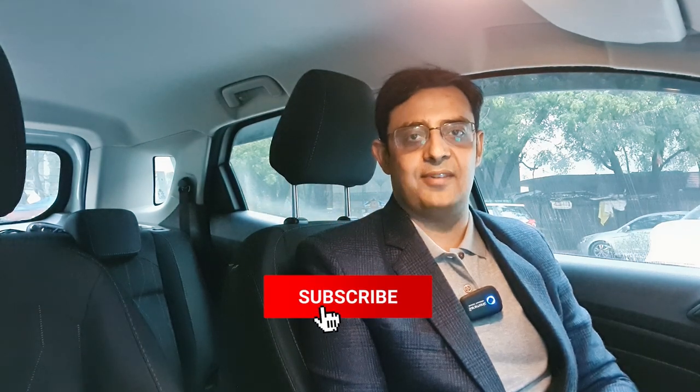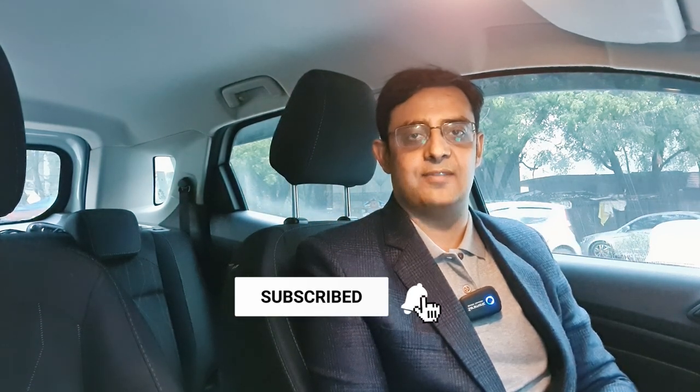Hello everyone, welcome to South Delhi Floors Property Vlogs. Today I'll be showing you a luxury 311 square yard, park facing top floor with terrace garden in Sabdhajang Enclave. Before we start the video, don't forget to like our video and subscribe to our property channel, as we'll be sharing many more luxury properties all over South Delhi.